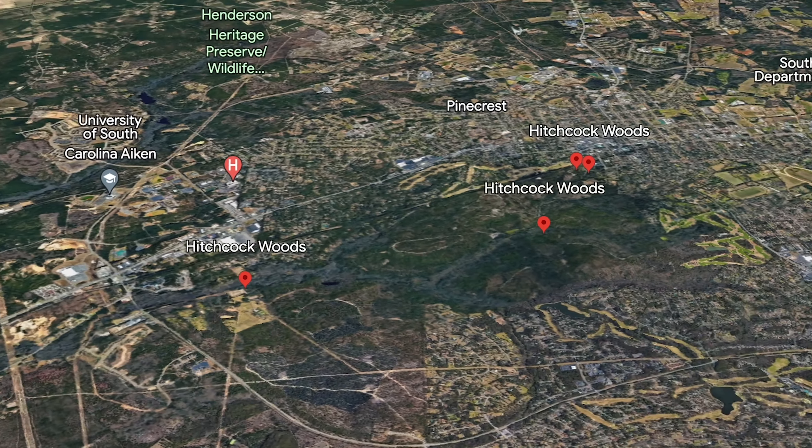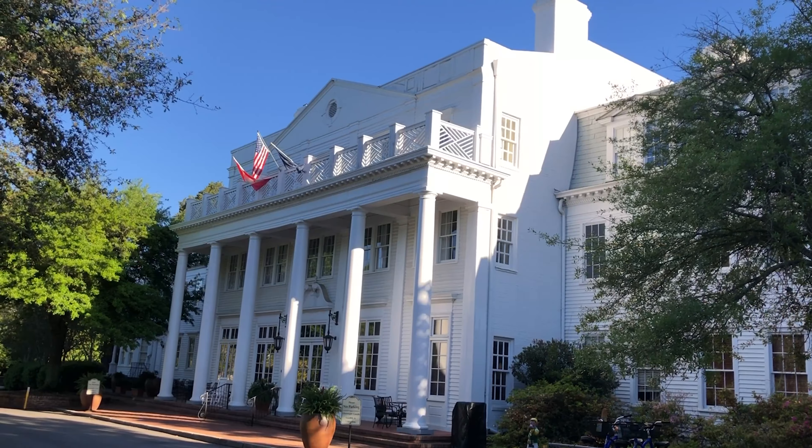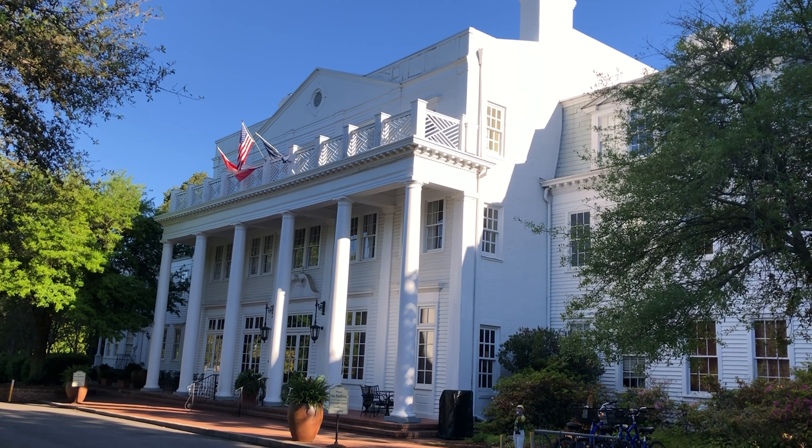Hey folks, I am in Aiken, South Carolina this week and I have a couple of days where I get to explore in the evening. I'm going to take a walk this evening in the Hitchcock Woods. This is one of the largest urban forests in the United States and it is incredibly beautiful. There are several different entrances around town. I am entering the forest close to the Wilcox Hotel, which is a very historical hotel here in Aiken.